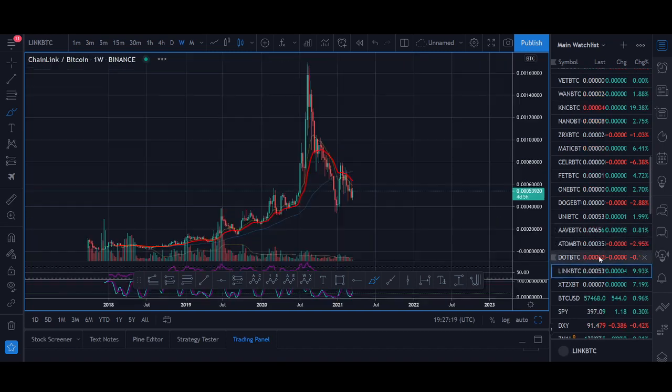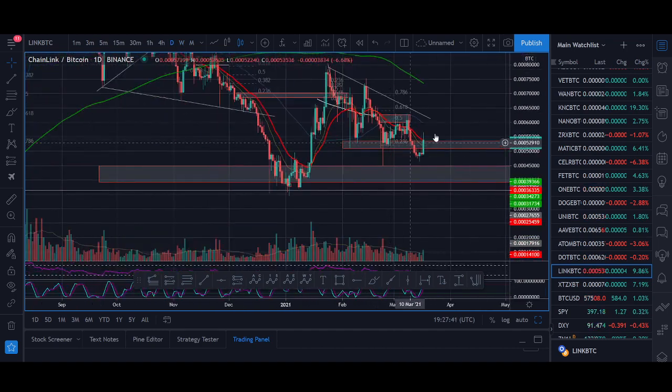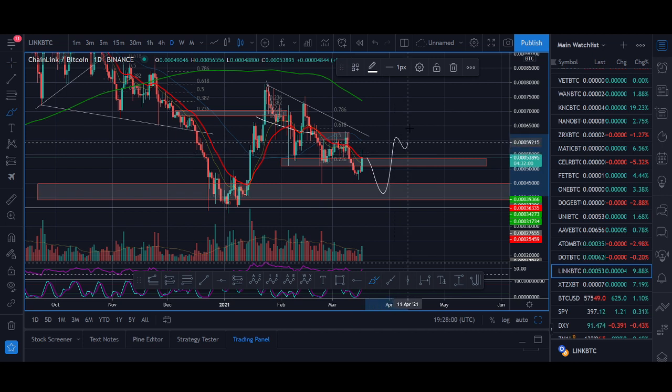Finally, Chainlink. I'll do a separate altcoin season video on smaller cap coins we're trading. Chainlink is in a zone where I think it will start bottoming out — you could look to buy here. We don't want to buy things that are already up 100-200%. Chainlink is very low at the moment, and as long as it holds the key level around 30,000-31,000 satoshis I like it — whether it has another pullback or starts breaking out.